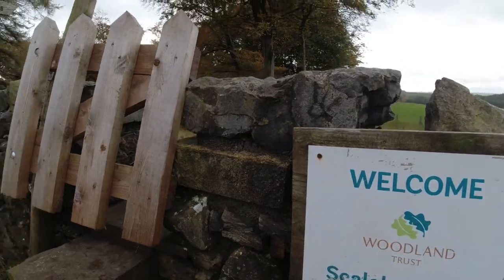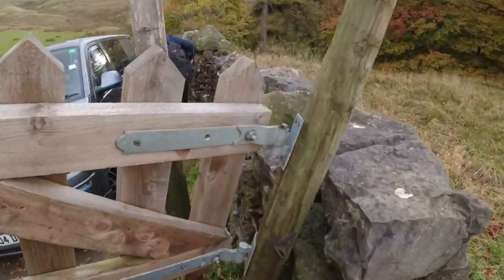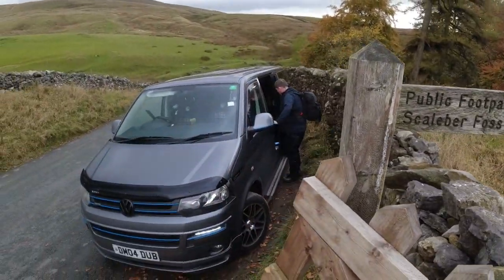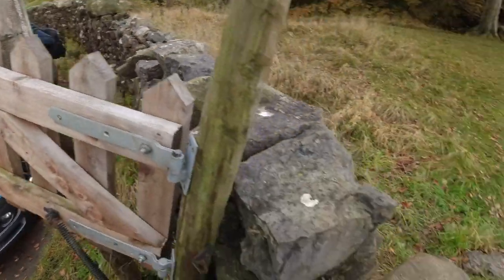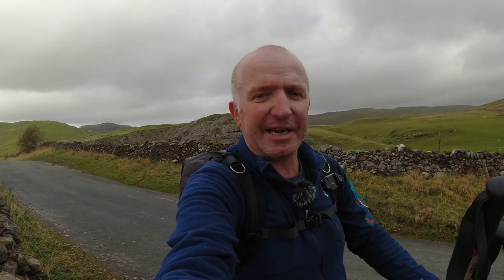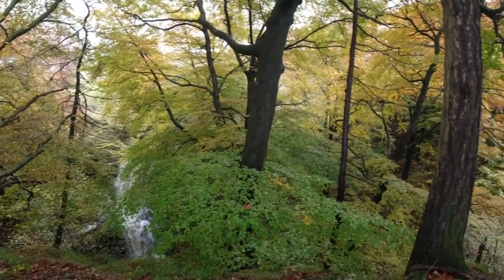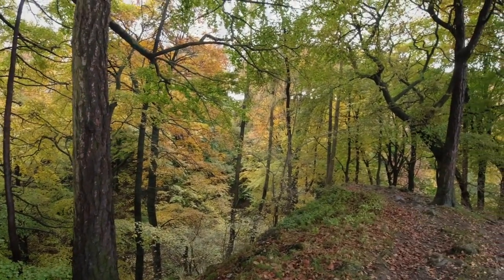Here we are, Scale Force. There's a little gate to get through - Simon's just getting his gear out. This is literally where we've parked, right at the side of this gateway here which leads you down through the woodland just down there. Hope you enjoy this first roadside location. Scale Force is just down there - look how colourful this woodland is, look at the leaves on top here, absolutely fantastic.